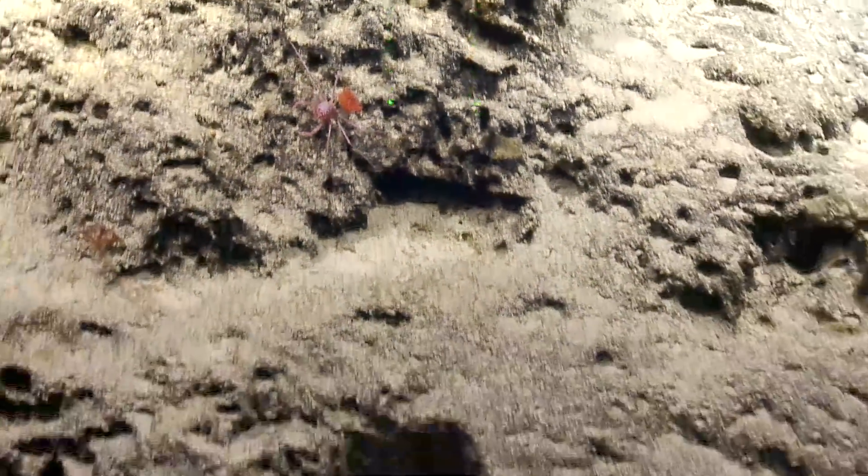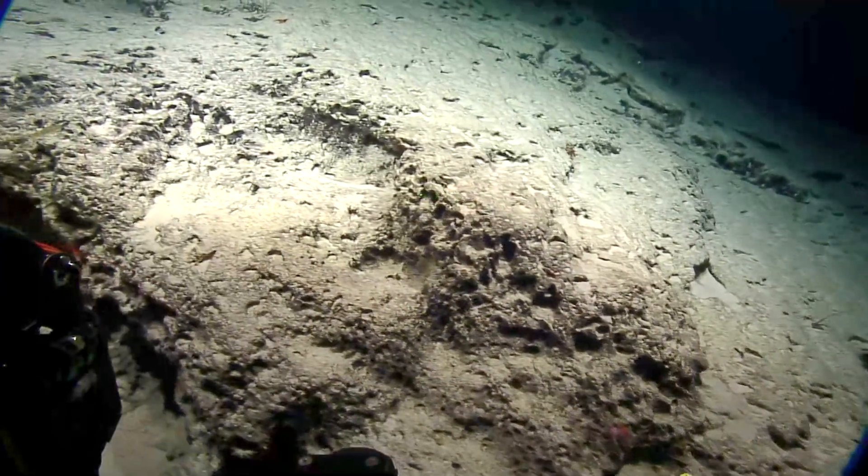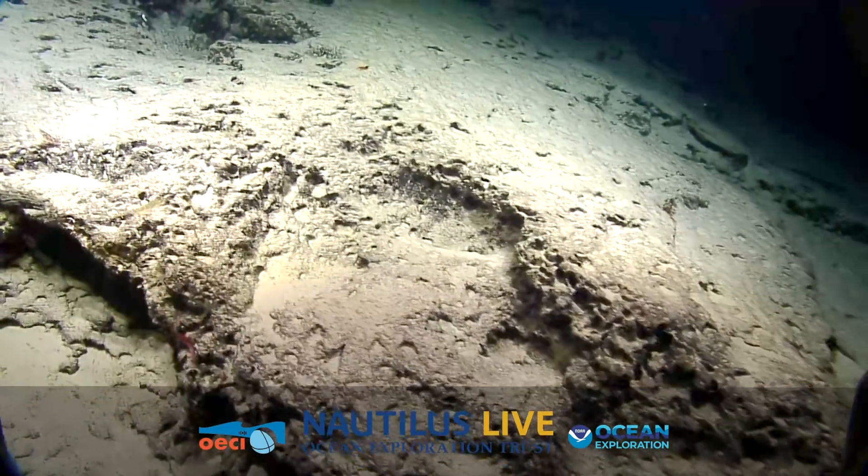Even if you didn't want it, the anemone is still there. It's not really clear what the anemone gets out of that. I guess a free ride.